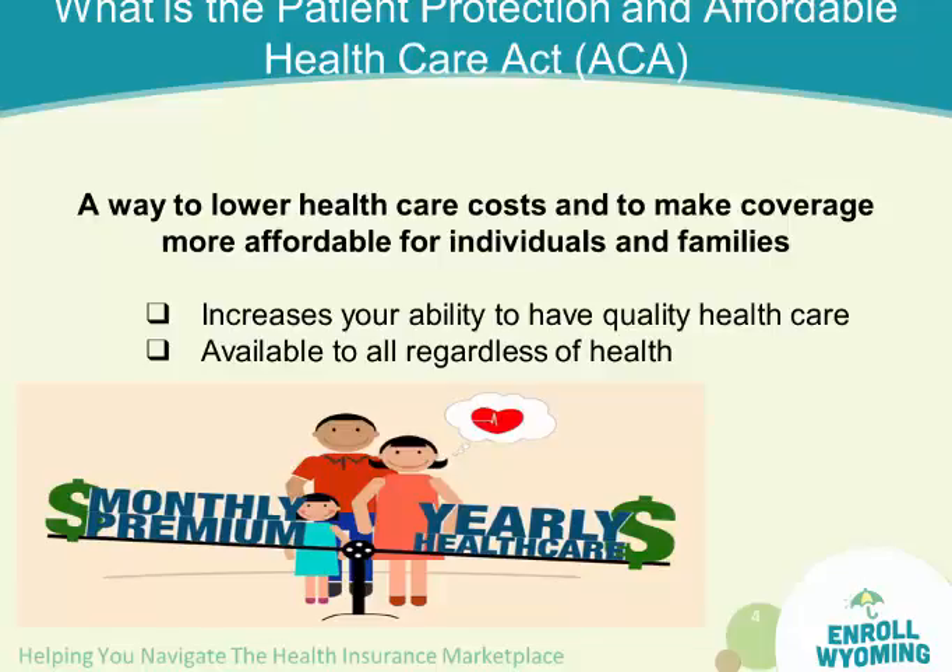What is the Patient Protection Affordable Health Care Act, often referred to as the Affordable Care Act, ACA, or Obamacare? It's a way to lower healthcare costs to make coverage more affordable for individuals and families. It allows you to increase your ability to have quality healthcare available to all, regardless of health.